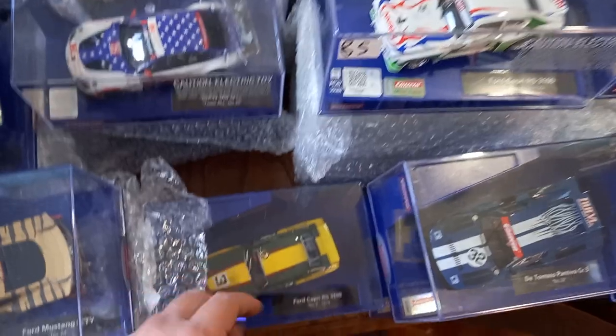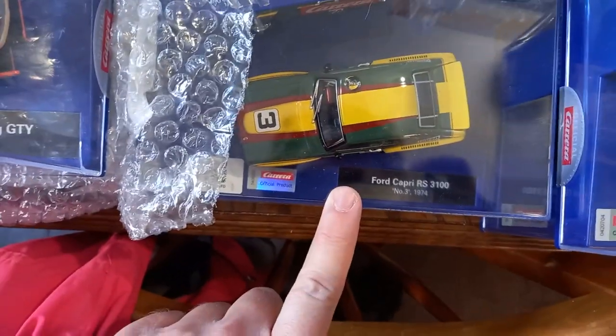I try to keep these things grouped together but this is the way the table worked out. I did find another Ford Capri — I'm not sure if it's listed on the site or not, I've got to check that out.